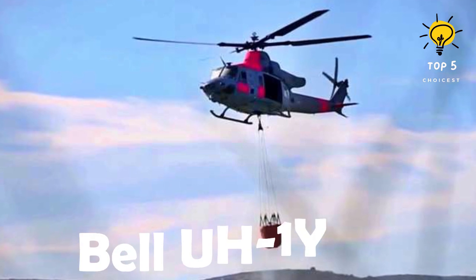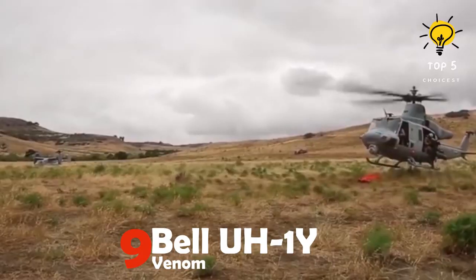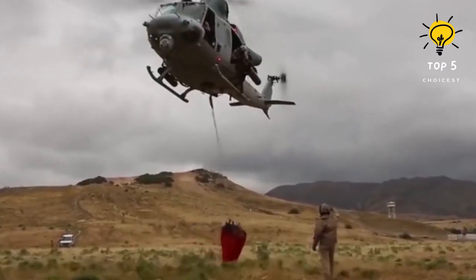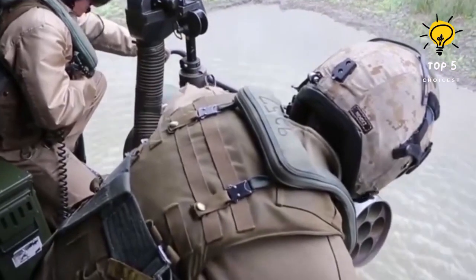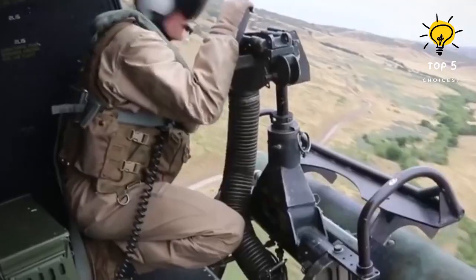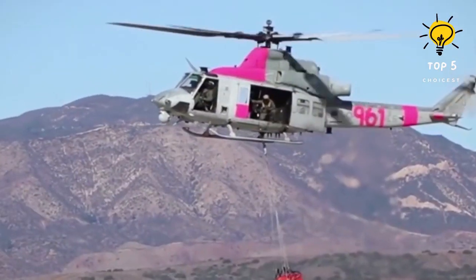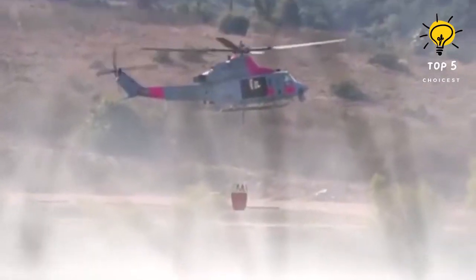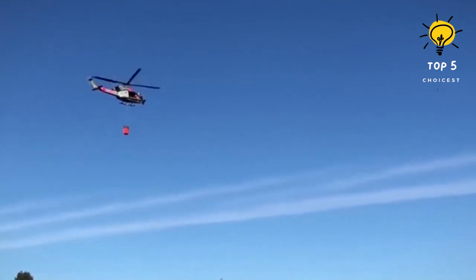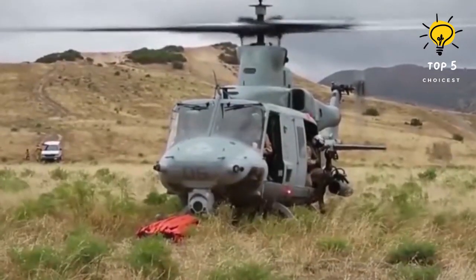Number 9: Bell UH-1Y Venom. This is a United States-made utility helicopter that is of medium size and has twin engines. It was introduced in 2008 and is employed by the Marine Corps for firefighting missions. It requires two crew members for operation. The helicopter has a length of 17.7 meters and a weight of 5.3 tons. It is equipped with two 3,600 horsepower engines capable of achieving a maximum speed of 300 kilometers per hour, with a range of 240 kilometers and a maximum altitude of 6,100 meters.